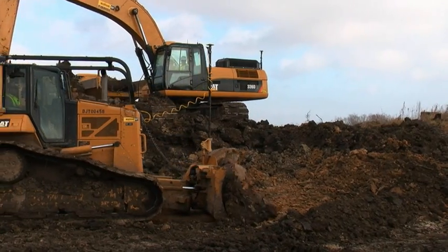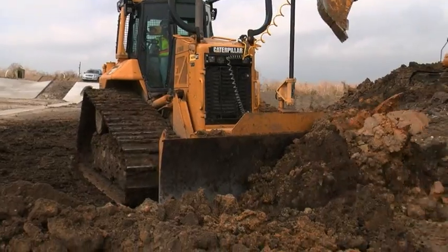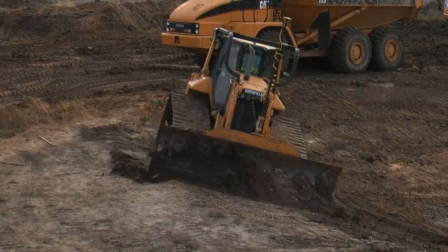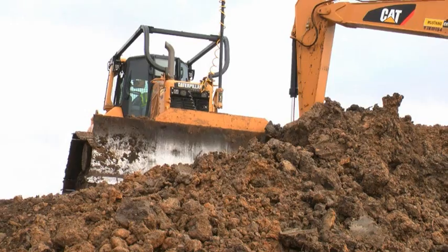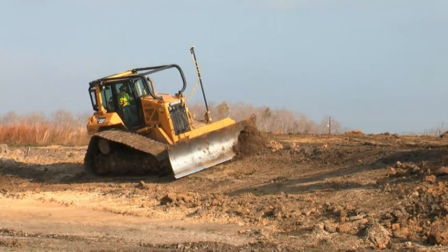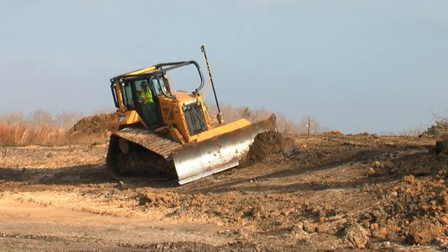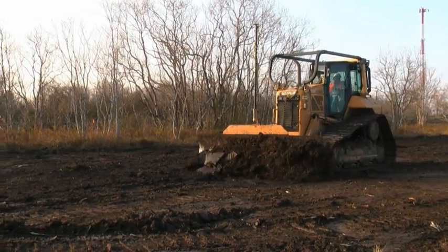The dozer operator uses the same control box and the same job file, but in addition, he can set the blade to automatic control, and the computer will take over the blade and set it exactly to grade. By switching easily between manual and automatic, the dozer can reach grade quickly and accurately, and TopCon's machine control system works with virtually every make and model of machine.